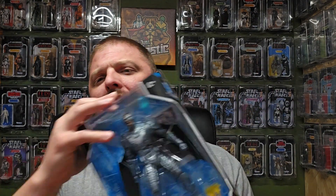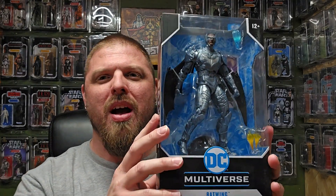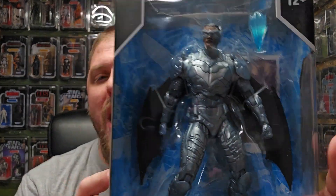What's up everybody, welcome back to It's Just Plastic, my name is House. You've seen the thumbnail, you know what Bat Family figure I'm reviewing today. That's right, I got Batwing — and not the Batwing, not the flyable one, the dude.